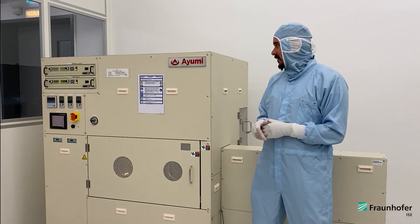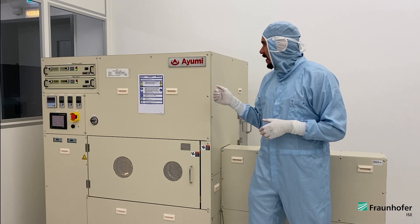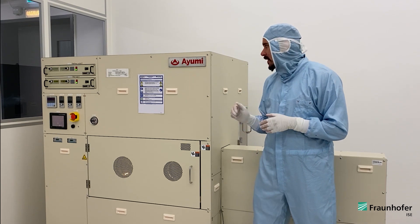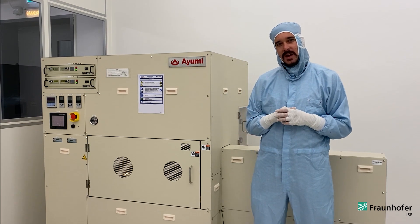The wafer bonding itself is carried out here in this machine in this cleanroom environment. We have an SAB100 wafer bonder by the company IOE. The general bonding process is relatively simple.